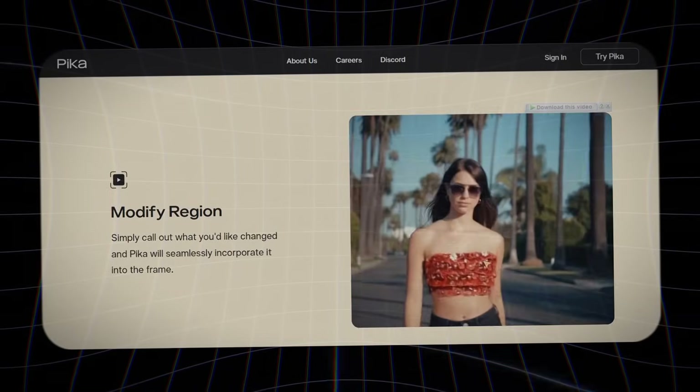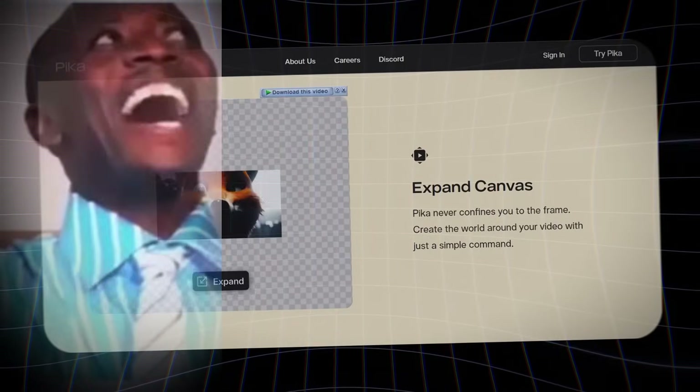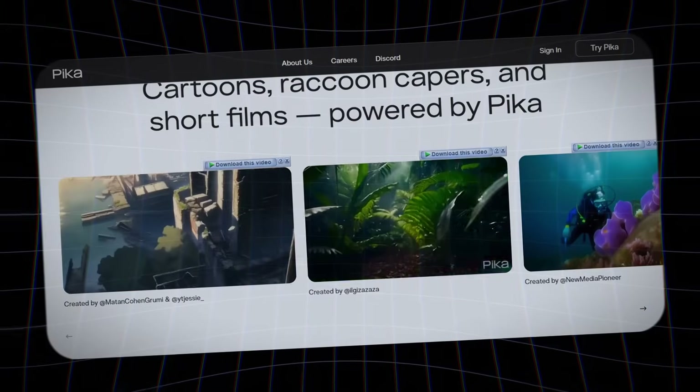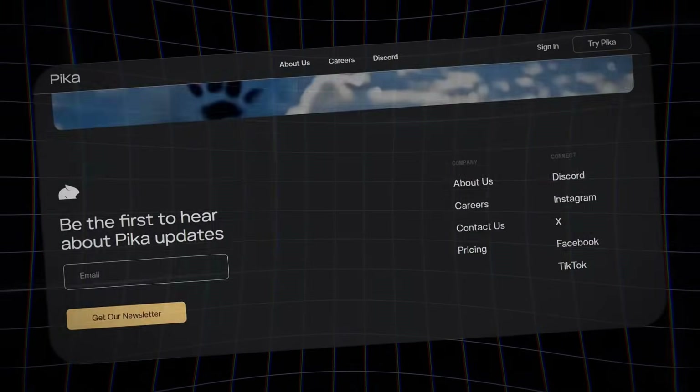And the best part? Pika is entirely free and available on Discord. You can also sign up for the wait list on their website to stay updated on new features and releases.